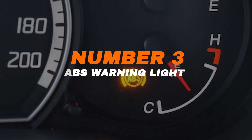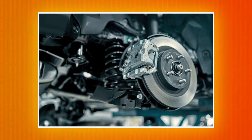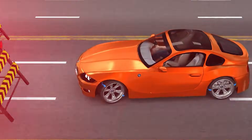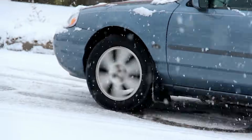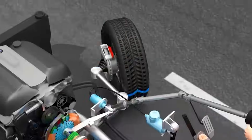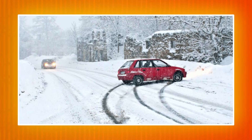Number three: ABS warning light. When the ABS light comes on, it means your anti-lock braking system isn't working properly. ABS is what keeps your wheels from locking up in hard stops, helping you steer and stop safely on wet, icy, or slippery roads. If this light stays on, your regular brakes will still work, but without ABS you lose that extra layer of control in an emergency. That can turn a sudden stop into a dangerous skid.